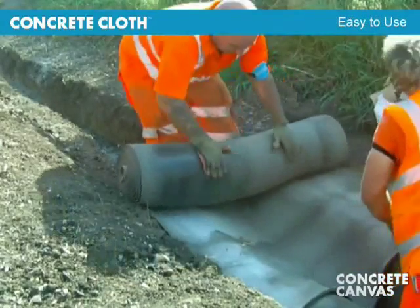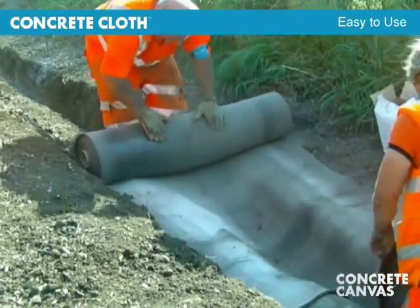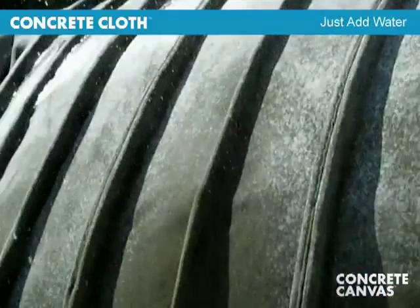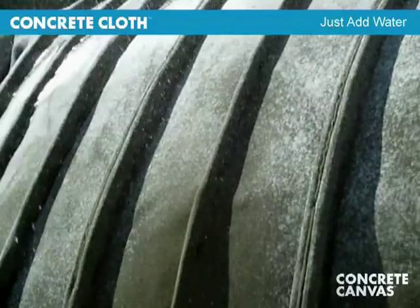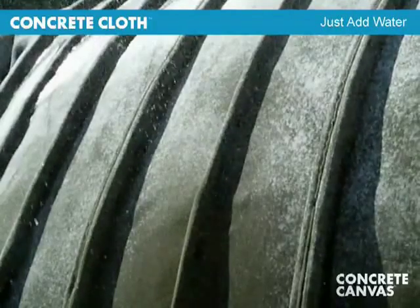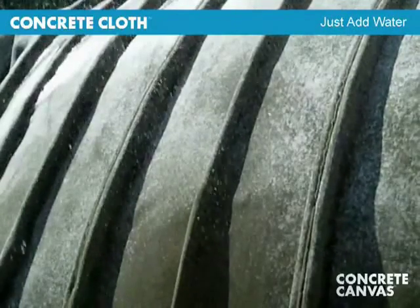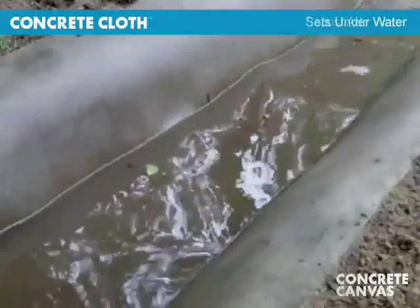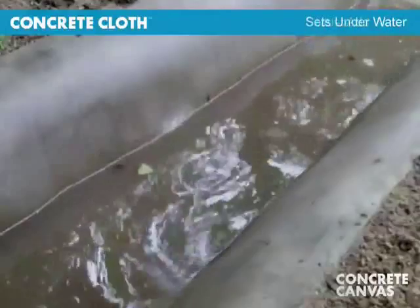Concrete cloth is extremely easy to use. There is no mixing, measuring or compacting required — just add water. The cloth cannot be over-hydrated. Construction work can continue in the rain and in extreme temperatures, and it will set under water and even in sea water.